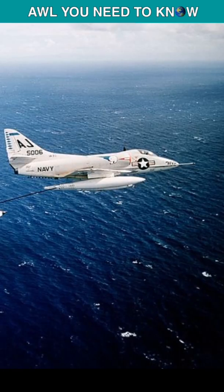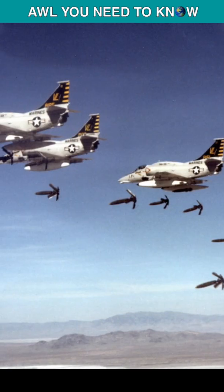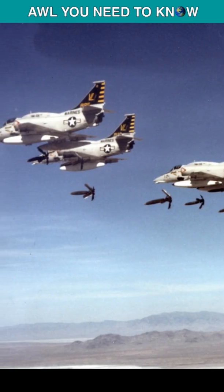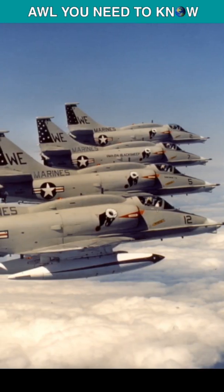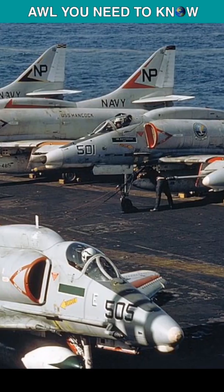Skyhawks were the U.S. Navy's primary light attack aircraft used during the early years of the Vietnam War. The fact to be noted is that due to the Skyhawk's small wingspan, this jet had no wing folding. Some 3,000 Skyhawks were produced from 1954 to 1979.